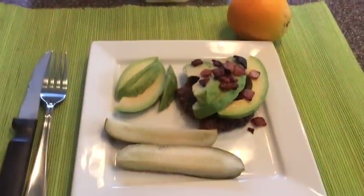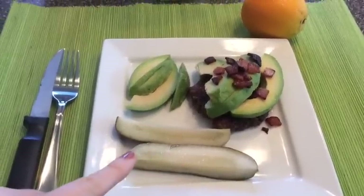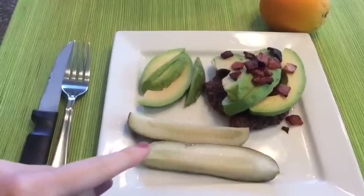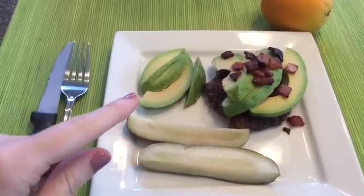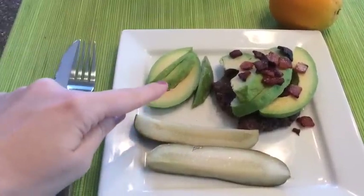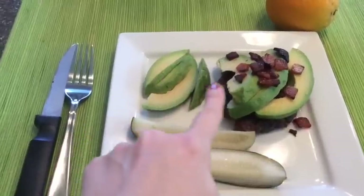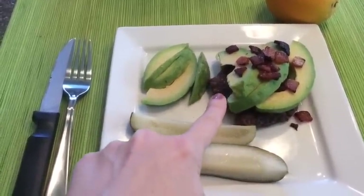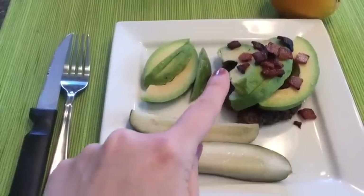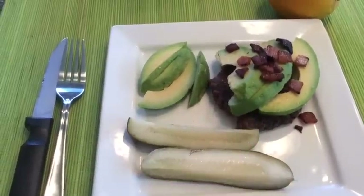Hi everybody, this is my lunch. I've got some Grillos pickles — these are free of the yellow dye they sometimes put in pickles, and the ingredients looked really good. I've also got an organic avocado on the side, about half an avocado, and on top of my grass-fed beef burger from Wegmans.